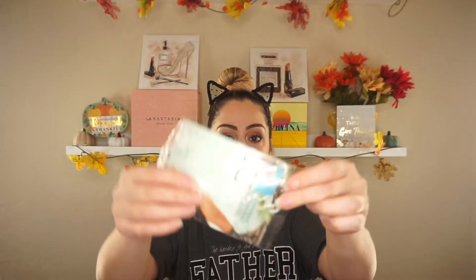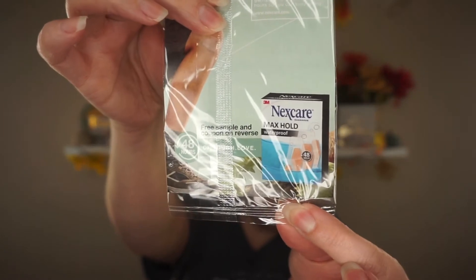The next thing they sent is a Nexcare Max Hold Waterproof Bandage. It says one bandage can last up to 48 hours — waterproof, dirt-proof, germ-proof. It came with a 75-cent off coupon good until June 2021. You can never go wrong with band-aids.